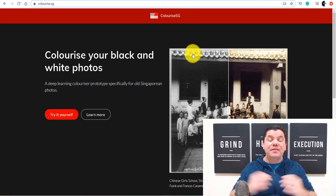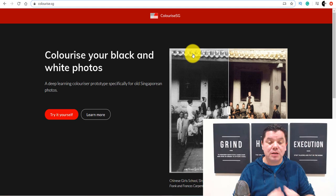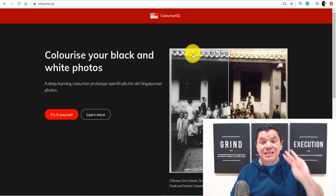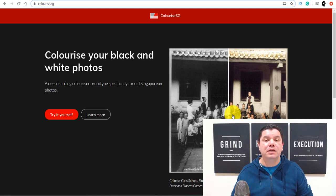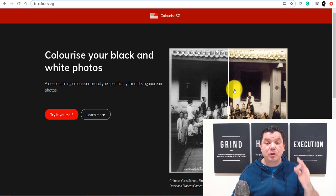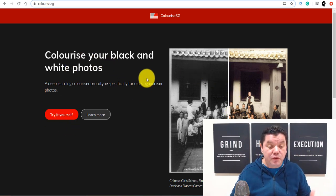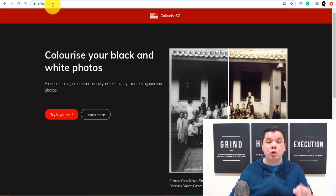I want to show you how simple this is, then show you where you can go to get paid to do this. I'm going to show you three separate sites that you can use to alter photos and where you can go to get paid. This is simple, and anybody can do this anywhere around the world. So let me first show you how easy it is to use this site called Colorize.SG.